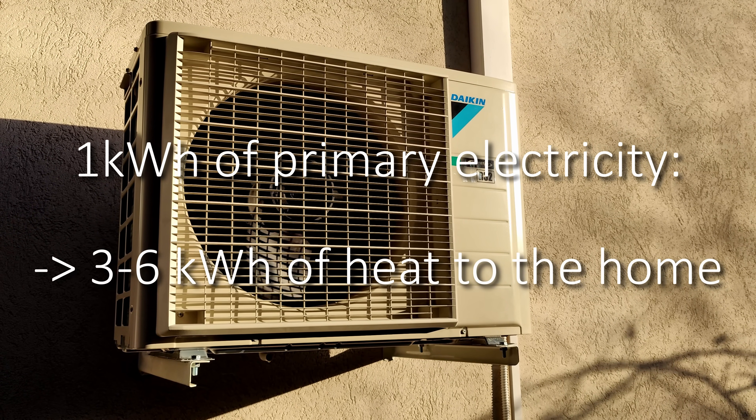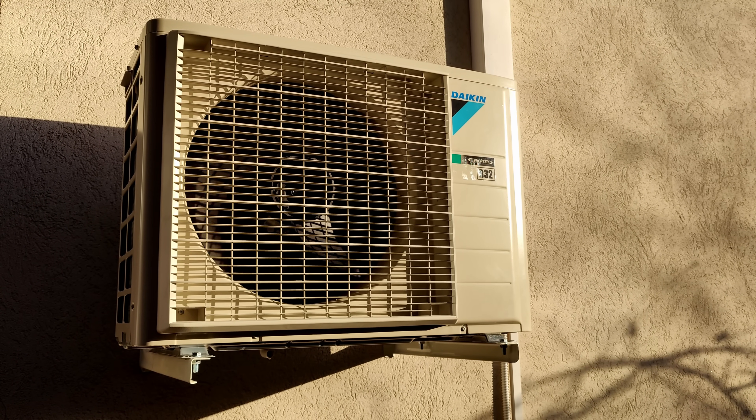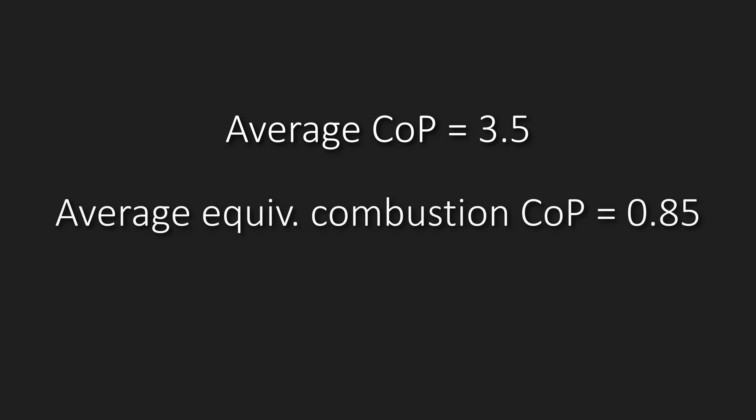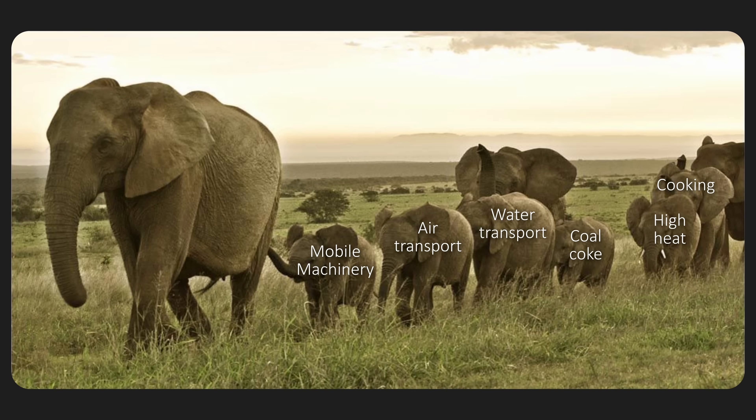Basically, heat pumps are ACs that run in reverse, and they can be used for everything from space heating, to hot water, to cheesemaking, to pasteurization. Assuming an average COP of about 3.5 for a heat pump and an average equivalent COP of 0.85 for a combustion boiler, a heat pump future powered by wind, water, and solar is going to reduce the associated primary energy consumption by a factor of at least 4. At this point we've covered the majority of energy use: road transport, low heat, and existing electricity consumption. A long tail of applications remains on the path to net zero and they all have net zero solutions, but they all add up to relatively little.